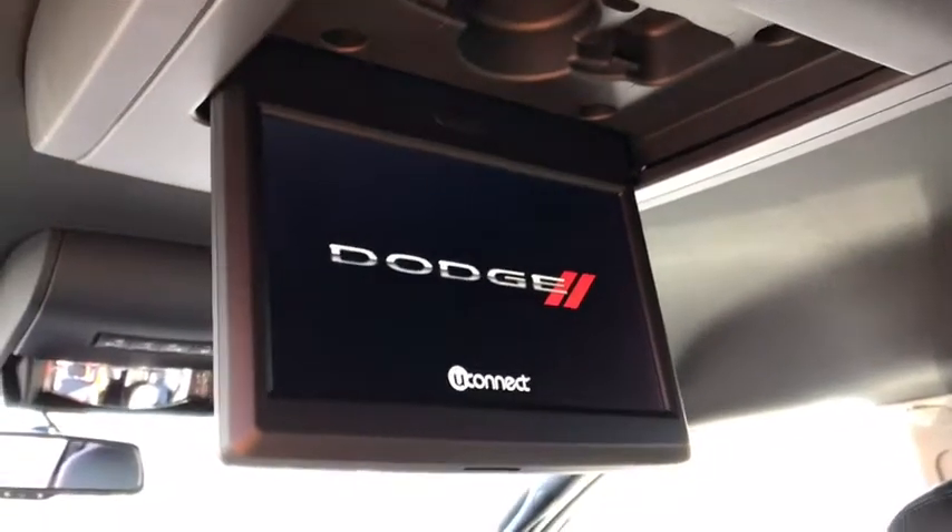Perfect for a long road trip, keeping everyone nice and happy. And again, the power door — you just push the button and it closes on its own.